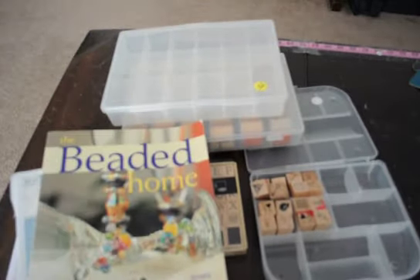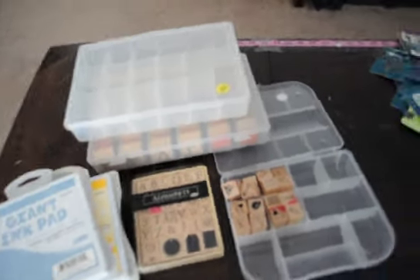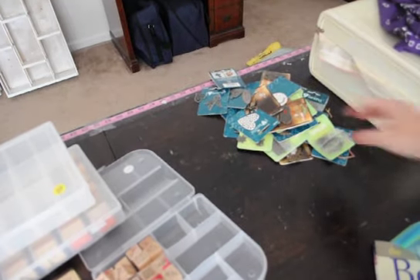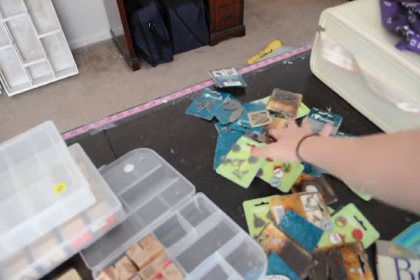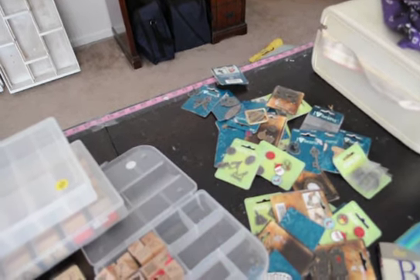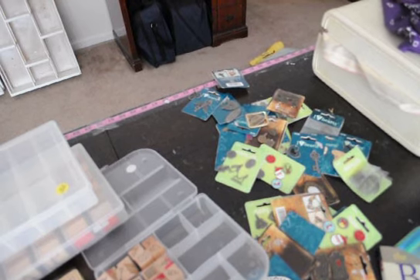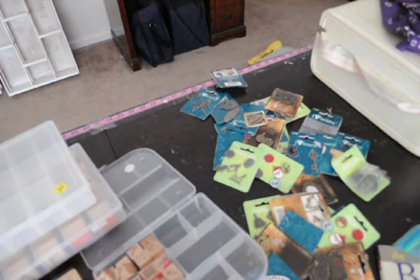Anyway guys, that's it for my yard sale haul. Check out my stash of charms right there — all those charms for $3. I don't have a lot of charms and stuff, so I was all excited to find all that. It's exciting, ain't it guys? Alright, that's all for my haul. Thanks. Leave a comment if you like. Bye!